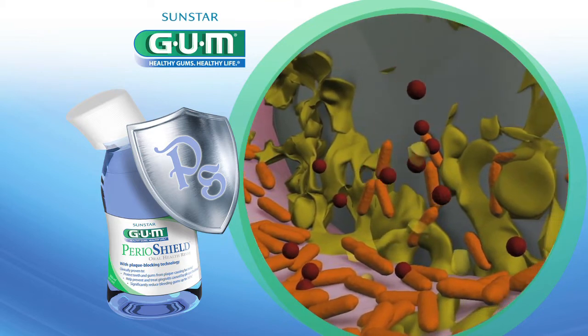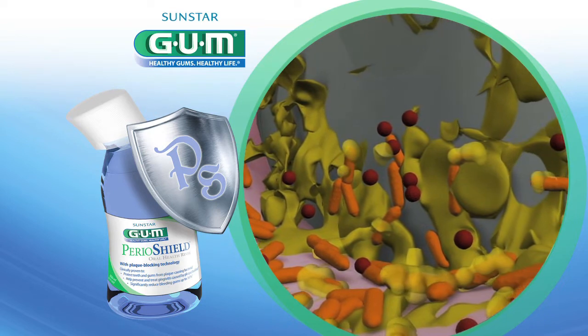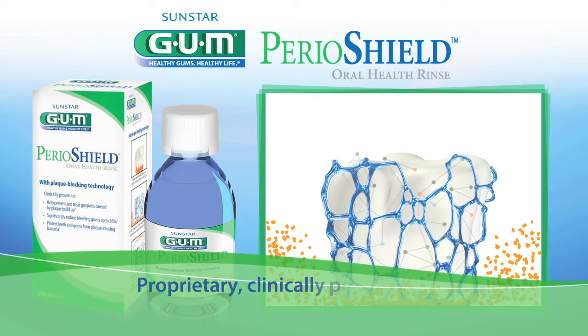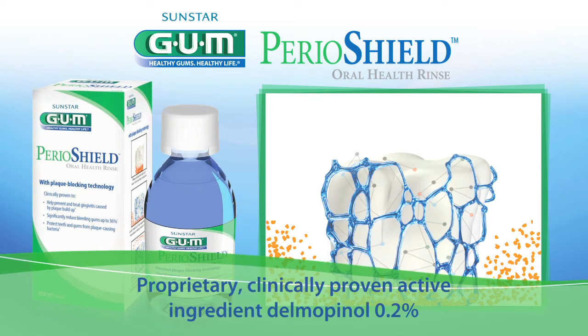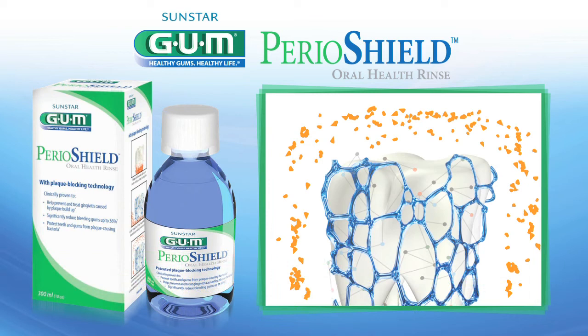Plaque-associated gingivitis can be prevented by inhibiting microbial plaque accumulation. Perioshield is the only oral health rinse with the proprietary active ingredient Delmopinol 0.2 percent, which creates an invisible molecular shield to continually repel pathogenic bacteria.